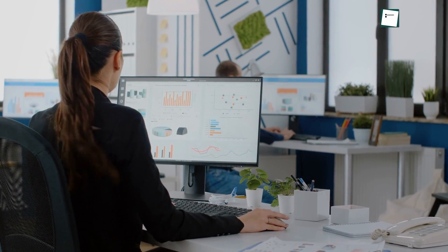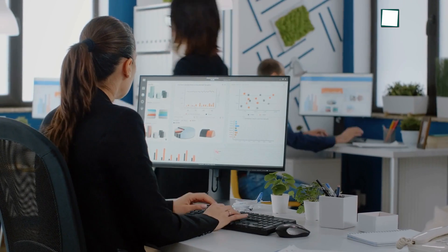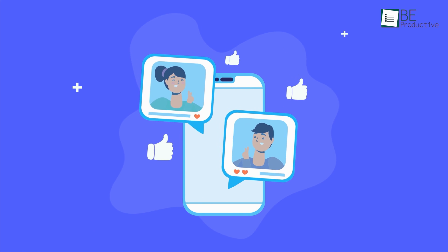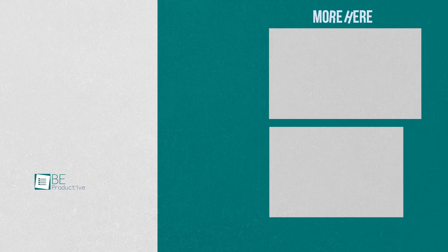So that was all about the best free project management software that you can try to run your projects smoothly and efficiently. Thanks for watching. If you found this video helpful, give it a thumbs up, share it with your friends, and let us know your thoughts in the comment section. Subscribe to our channel and hit the bell icon if you want to see more videos like this on your feed.